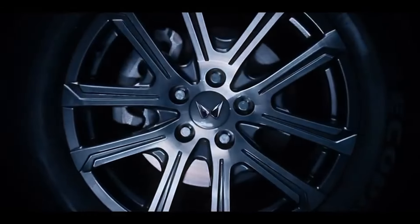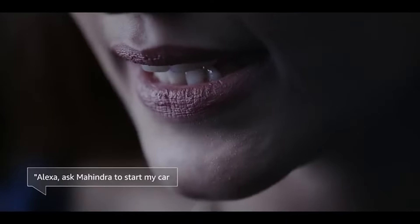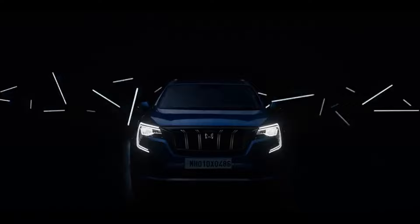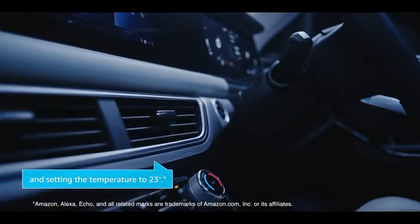It's a hot day. You want your XUV700 to cool down before you get in. Alexa, ask Mahindra to start my car and set the temperature to 23 degrees. Starting your car and setting the temperature to 23 degrees.